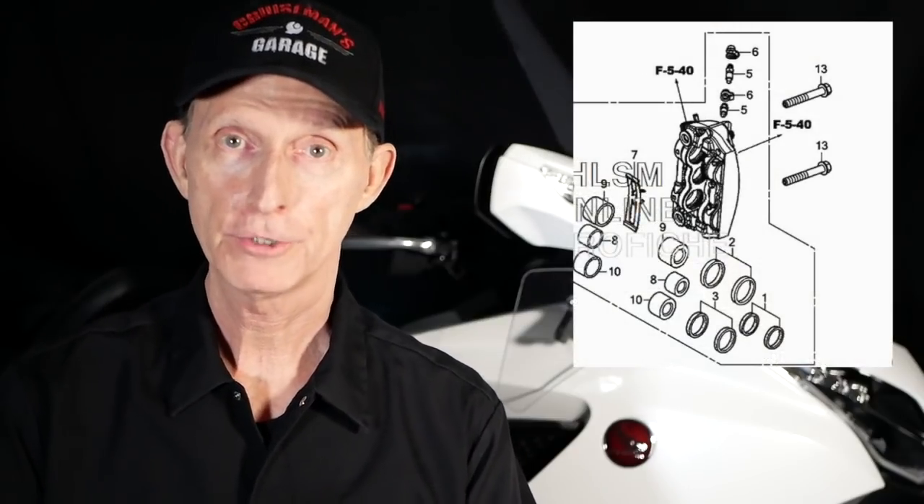The other day, I needed to order four caliper bolts for my brake calipers on my 2018 Goldwing. I thought this would be a good way to check and see what the prices are like, what the shipping, the taxes and the total cost is. Should I buy these at one of these discount online resellers, or should I just go down to the local dealer and pick up some caliper bolts?